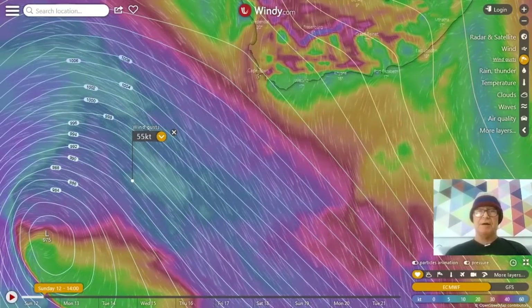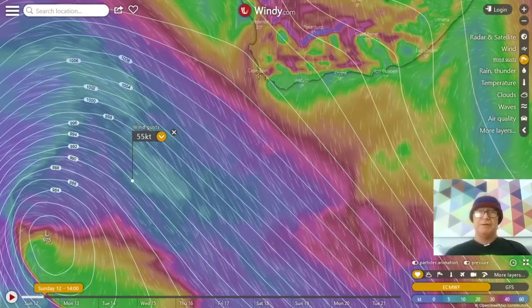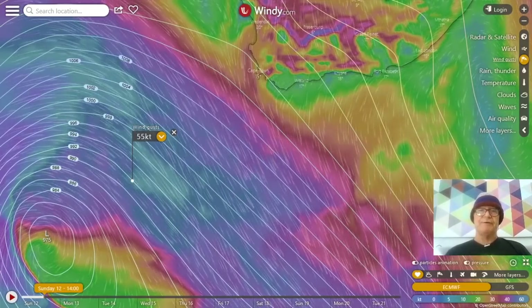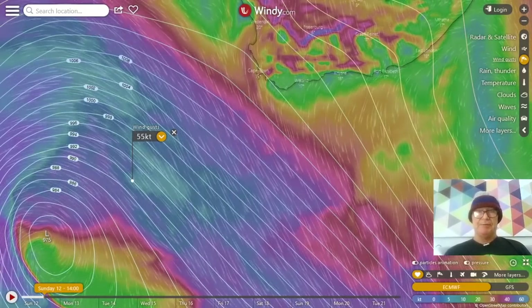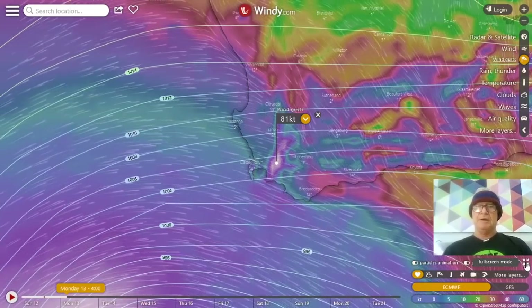No amount of purple prose is actually going to do justice to the veracity and velocity of this storm. It is going to be proper — there are going to be winds of 70 knots gusting in Cape Town, inland wind gusts to 81 knots. It's pretty severe.